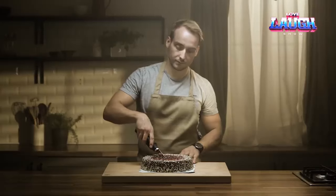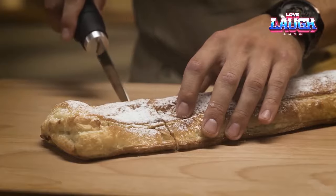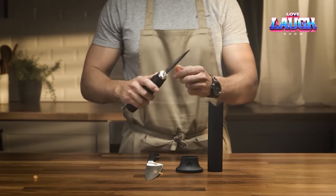Additionally, the Czechs have developed a smartphone application that displays data such as the temperature inside the knife. This unique knife is priced at $296.